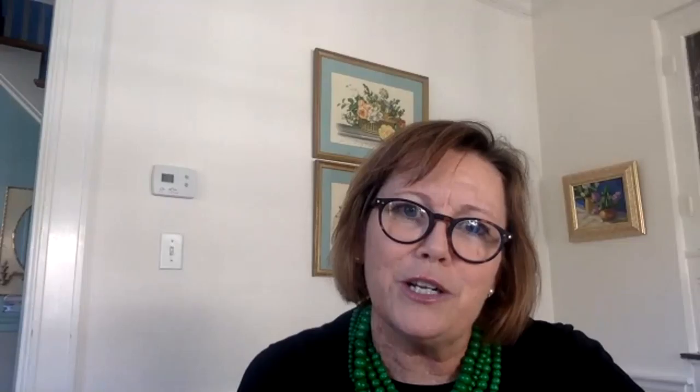I'd first like to introduce Catherine to you all. Catherine is a trained fine artist who has had a long career in fine art, but she also worked for 17 years at Stark Carpet in the Boston Design Center. She's married her experience and her passion to start a new rug business with several collections.